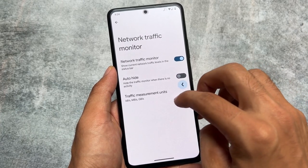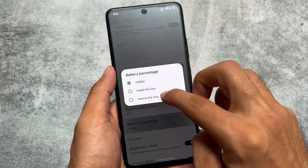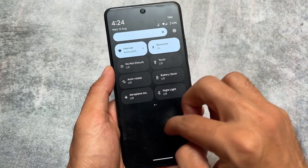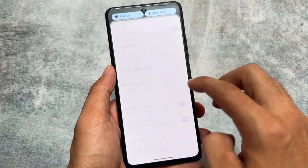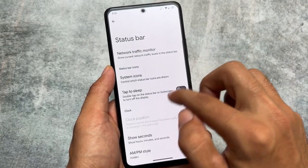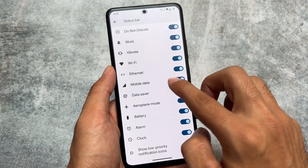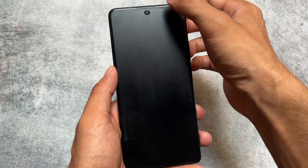It still brings some useful extra features like a network traffic indicator, some status bar customizations including battery, clock, brightness, and quick pull-down. These features are present in Pixel Experience, so this ROM gives you all the useful features on top of stock Android and pixel goodies, including some icons you can enable or disable from the status bar. This is another reason to consider using Pixel Experience or Pixel Experience Plus edition.